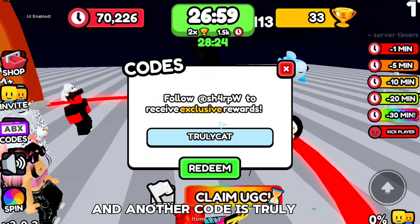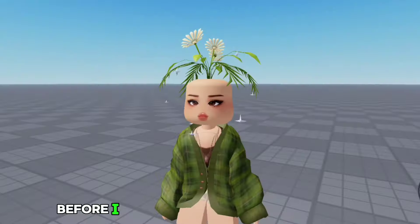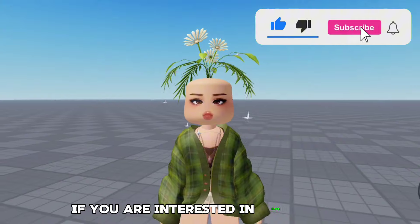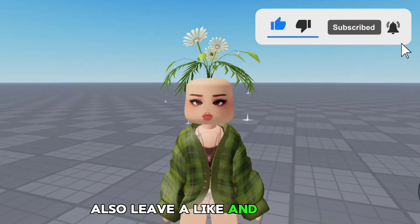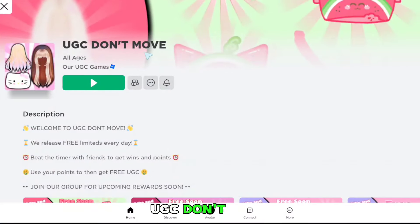The next code is 'truly cat' — let's redeem it. We just got lots of wins and points from these codes. Before I can show you some more codes, make sure to subscribe if you're interested in such videos, also leave a like and comment which games you want me to do next.